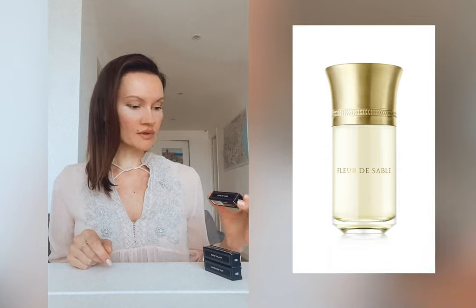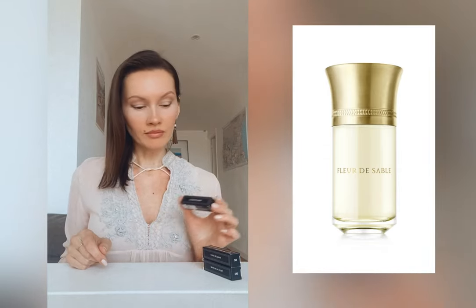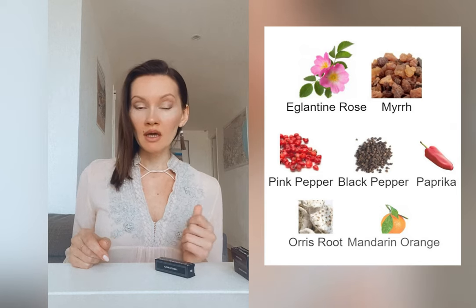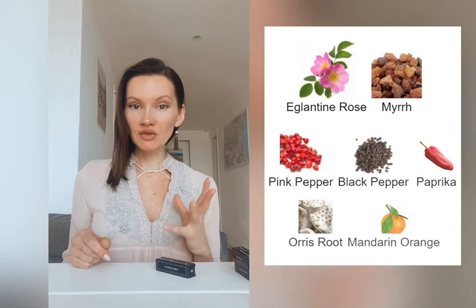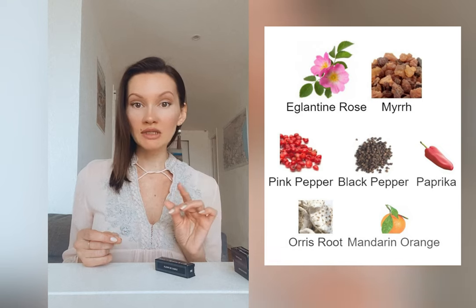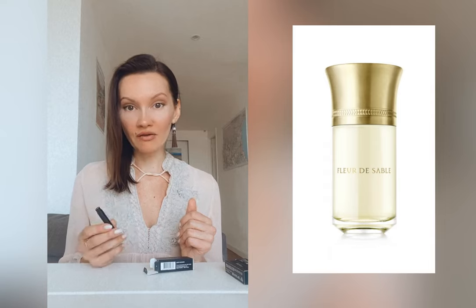My favorite out of the three is Fleur de Sable — Sandy Flower. It's an imaginary flower, but in reality it smells like fruits to me. The official pyramid lists eglantine rose, and while I find most roses in fragrances very annoying, eglantine is an exception — it's translucent, transparent, and very airy. Here it's present with a tiny touch of salt, making it even more airy. Mostly what I get is fruits, and surprisingly some kind of banana.